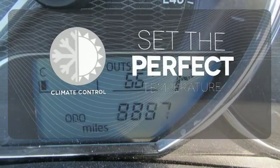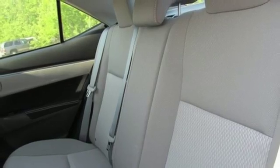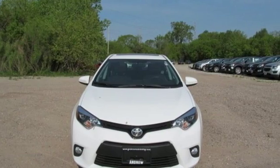The climate control lets you set the temperature exactly where you want it. Defy convention and elevate your drive like never before. Get behind the wheel today.